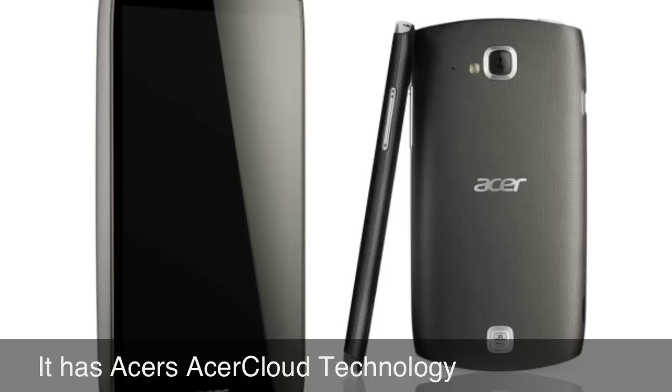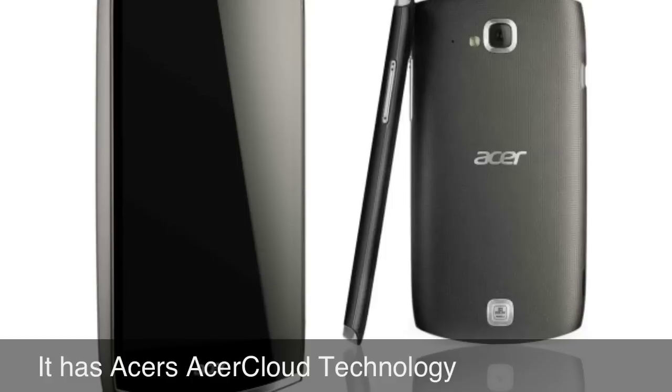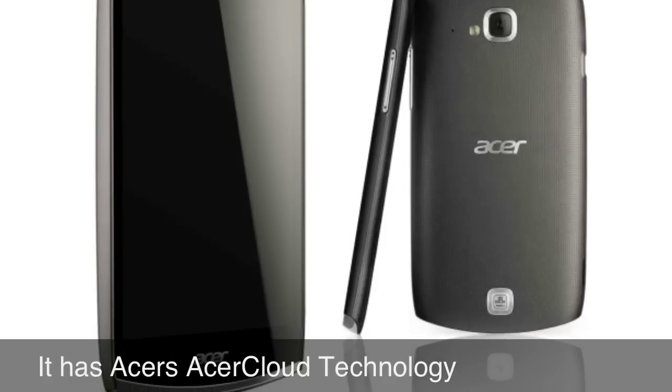Acer Cloud technology is a clone of Apple's iCloud technology. So nothing special, already done by Apple.